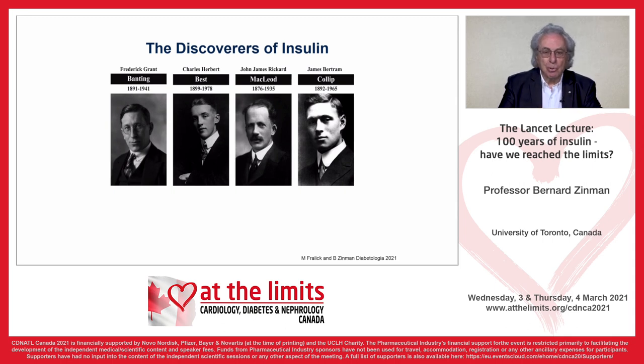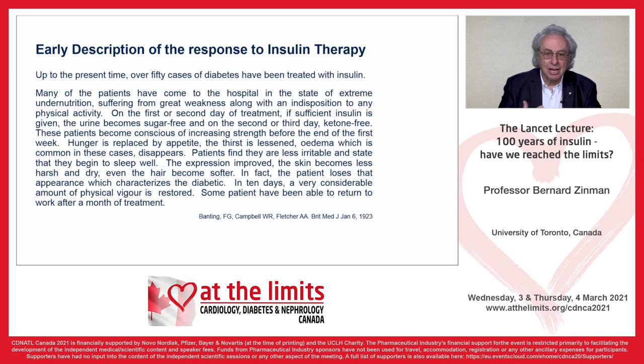What was the benefit of insulin therapy? Having been discovered in Toronto, the first 50 patients were actually treated there. Up to the present time, over 50 cases of diabetes have been treated with insulin. Many of the patients came to hospital in a state of extreme undernutrition, suffering from great weakness along with an indisposition to any physical activity.